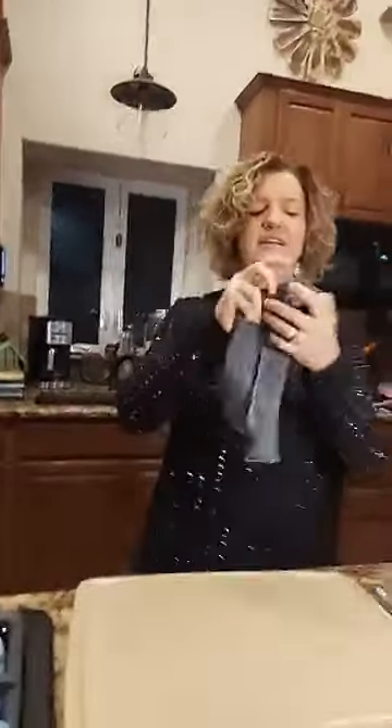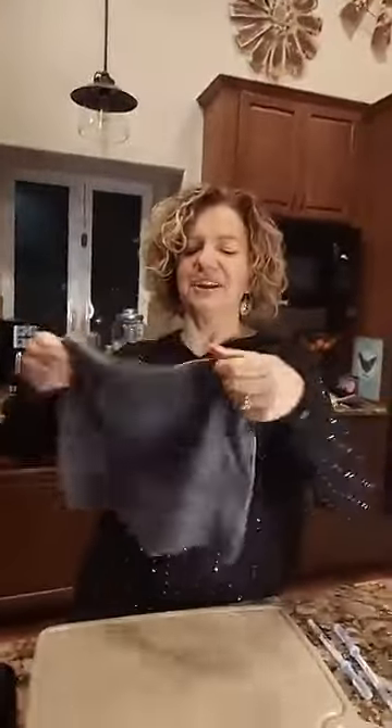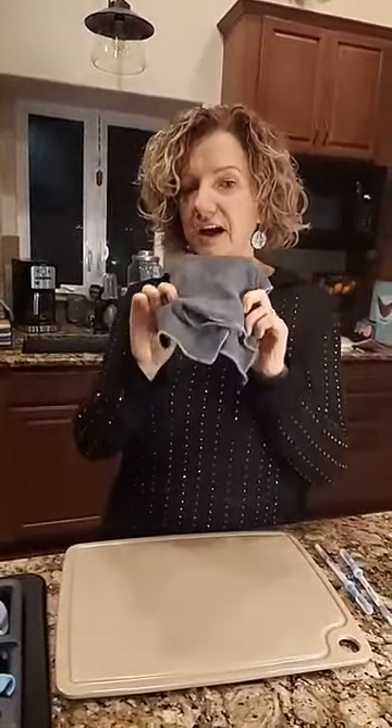It doesn't smell like anything, because the bacteria has been killed while it's in there. When you get the cloth wet, it kind of beads up at first because it's so dense — you just want to get it thoroughly wet. This cloth can clean 90% of your home with just water. I use this in my kitchen, in my bathrooms, everywhere. The chemicals I used to bring into my house have been cut down dramatically.